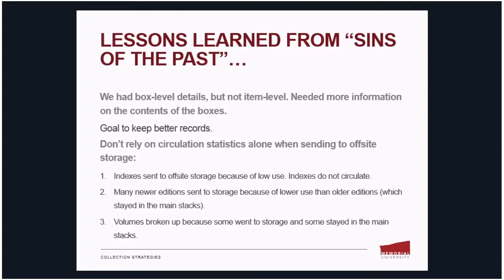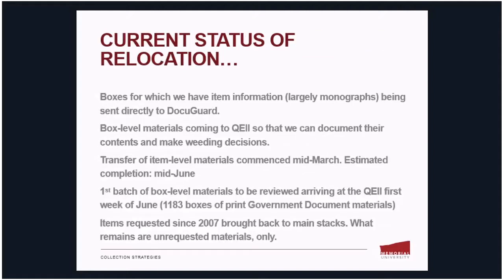For example, we found that many indexes were sent to off-site storage because of low use, but of course indexes don't circulate — so circulation stats aren't the best indicator of value for indexes, and some will have to be pulled back to the main stacks. Similarly, many newer editions of books were sent to storage because of lower use than their older editions, which means we have older editions in the main stacks while newer ones are in storage. And sets of series were broken up because certain lower-use volumes were sent to storage while higher-use volumes remained in the stacks. So we have some cleaning up to do.